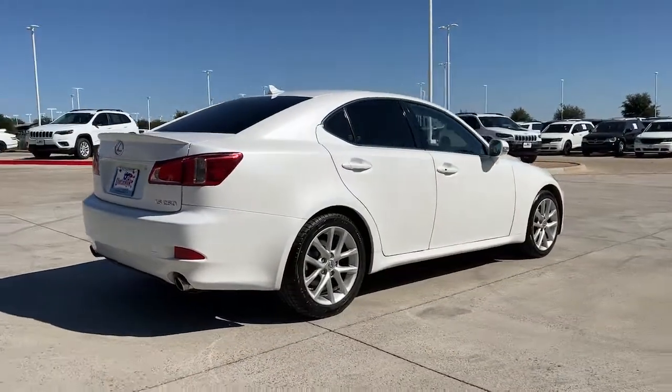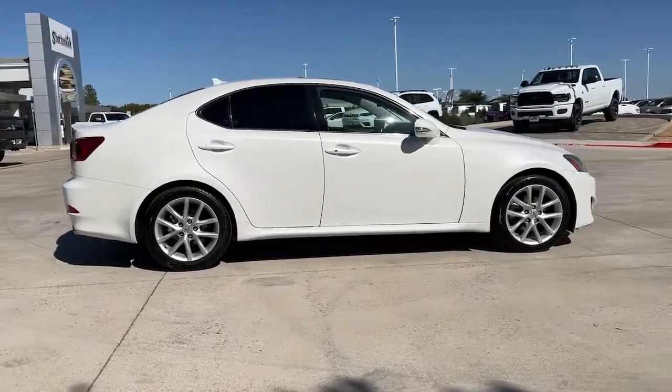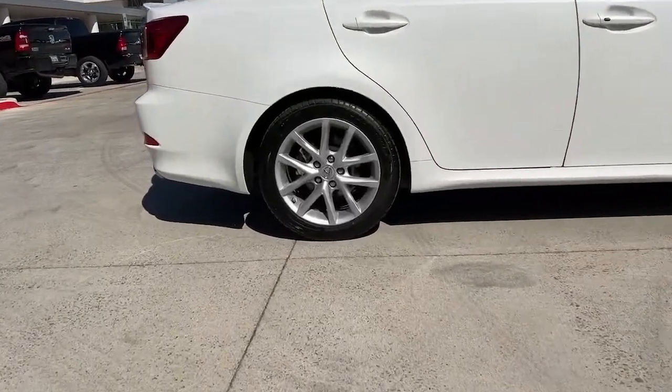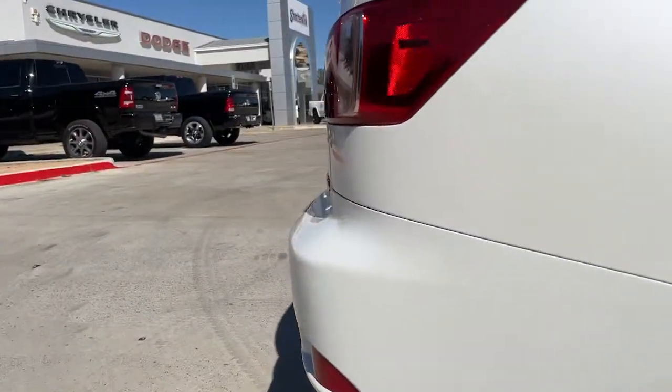These are just some of the great options this vehicle comes with: keyless entry, sunroof/moonroof, power passenger seat, fog lamps, aluminum wheels, dual zone AC, power driver seat, electronic stability control, intermittent wipers, and traction control.